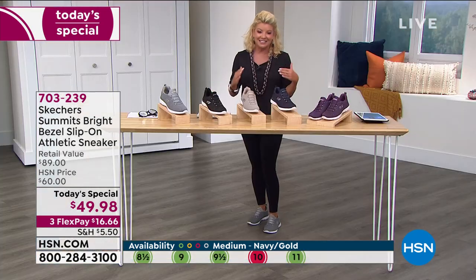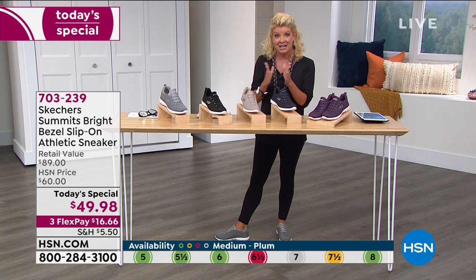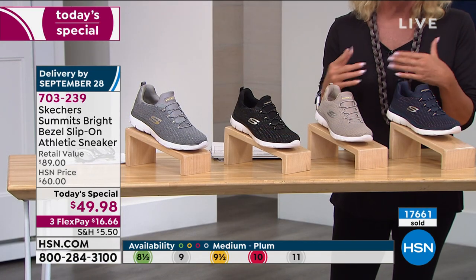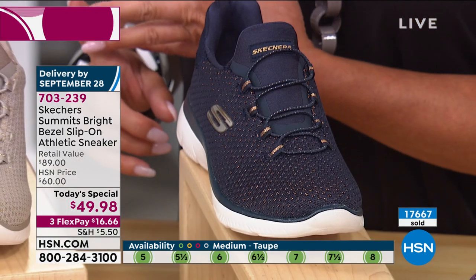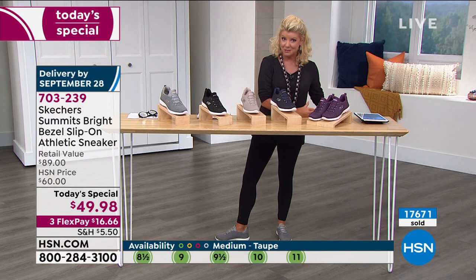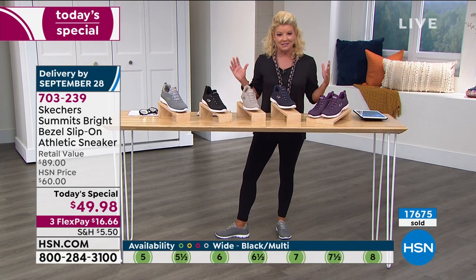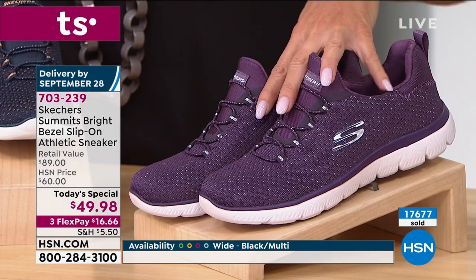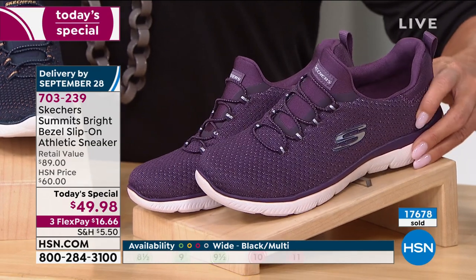Now close to 18,000 of our Today's Specials have been selected, and many of you are ordering more than one. You know the Skechers brand. At midnight last night we launched at this price — we can honor it until midnight tonight. But with close to 18,000 gone, it's never going to make it throughout the day. Sizes are starting to get limited, colors are starting to get limited. Get them home — you have a 30-day money-back guarantee.